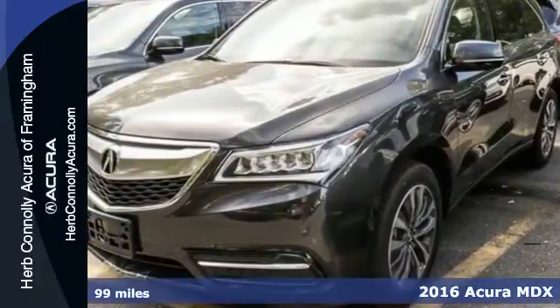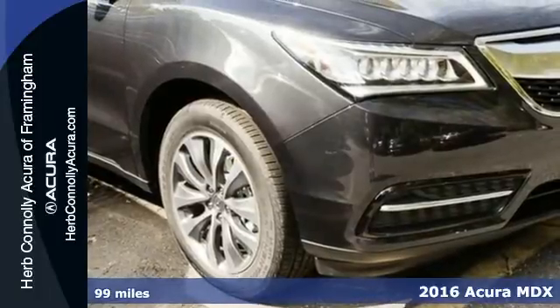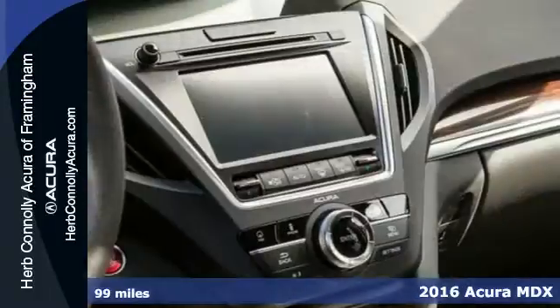It's a 2016 Acura MDX. This is a luxury crossover that is ready to pamper both driver and passengers.